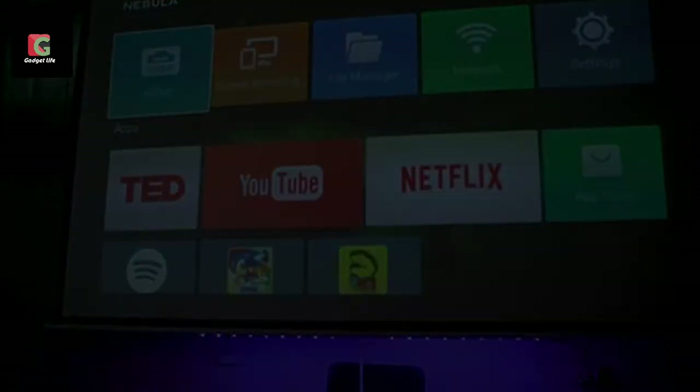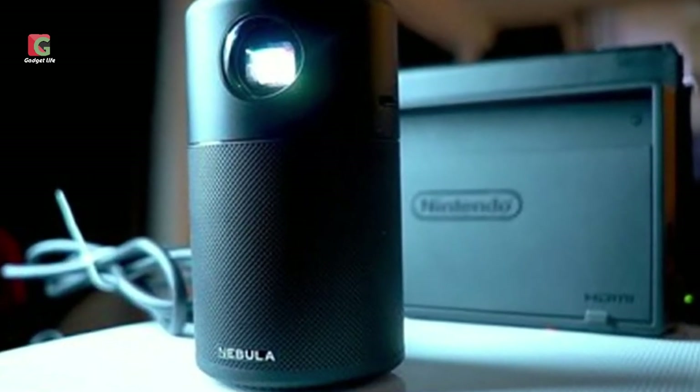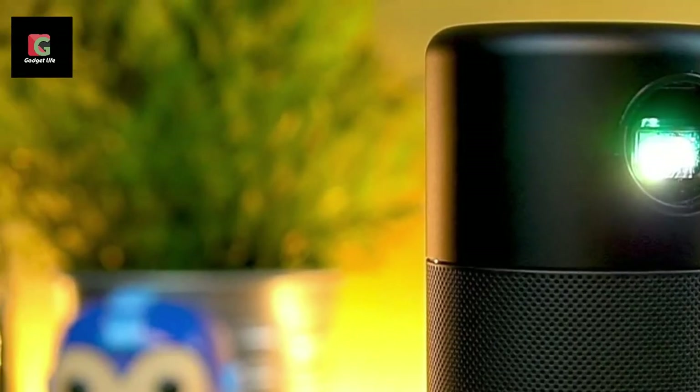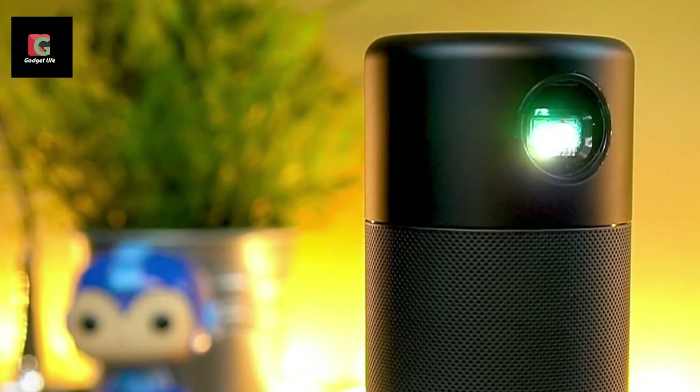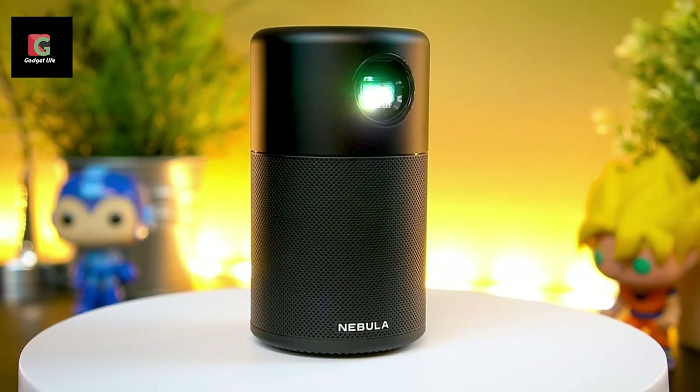The size and design of the Nebula Capsule will probably be one of the main reasons you decide to buy it. It doesn't look as premium as some competing projectors, but its cylindrical shape looks fun, and you get to choose between having it in black or red.